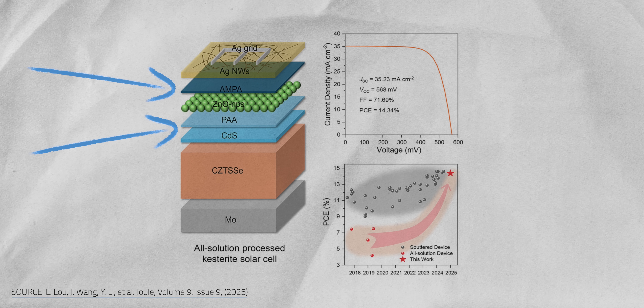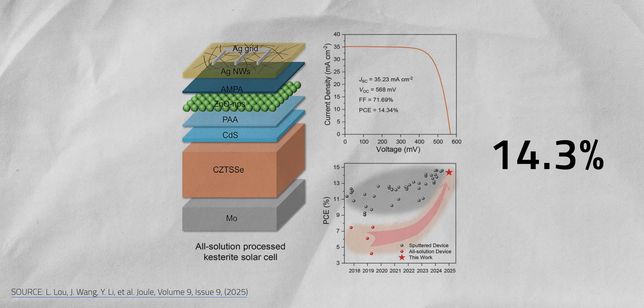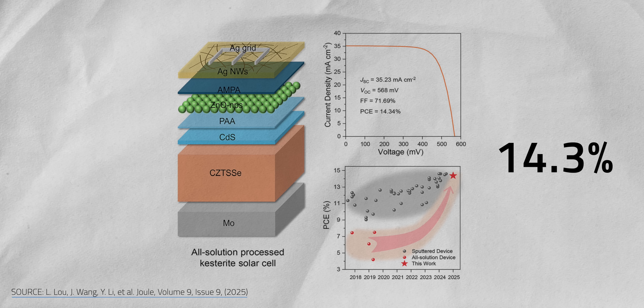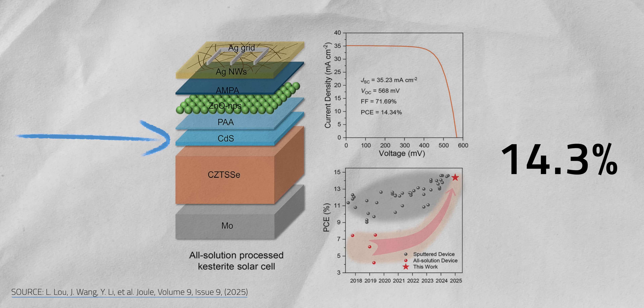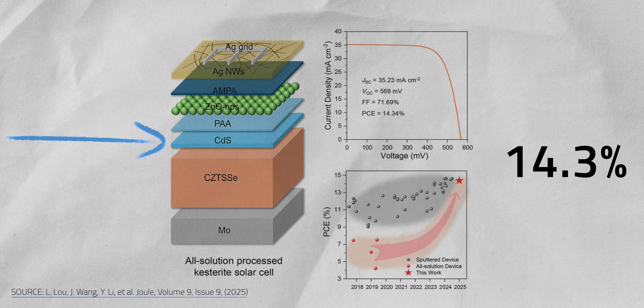The technique that secured the current kestorate world record skipped the germanium. In September 2025, the same team at the Chinese Academy of Sciences added cheap, non-toxic chemicals between the layers of the kestorate stack that smoothed out the interfaces and filled the defects. Because one of these additives was slightly magnetic, it helped align nearby atoms and improved electron flow. The solar cell hit a 14.3% certified efficiency — less than 6 points away from the 20% goal that would make kestorate commercially viable. What makes this record even more exciting is that it was achieved using a faster, cheaper production method, because manufacturing costs are often the deciding factor for whether a solar cell will ever reach the mass market.